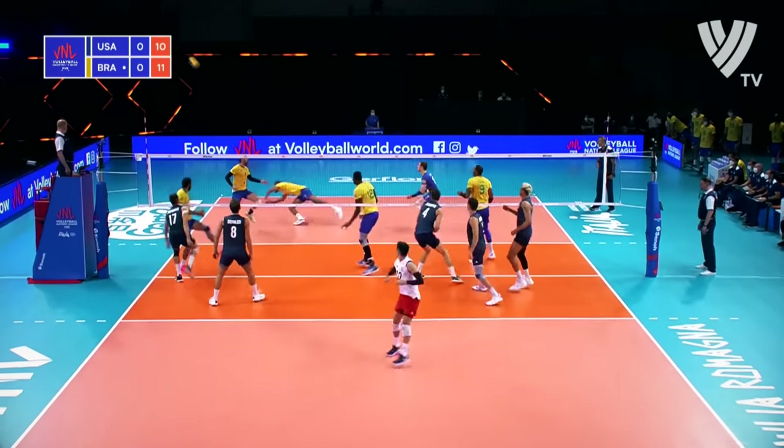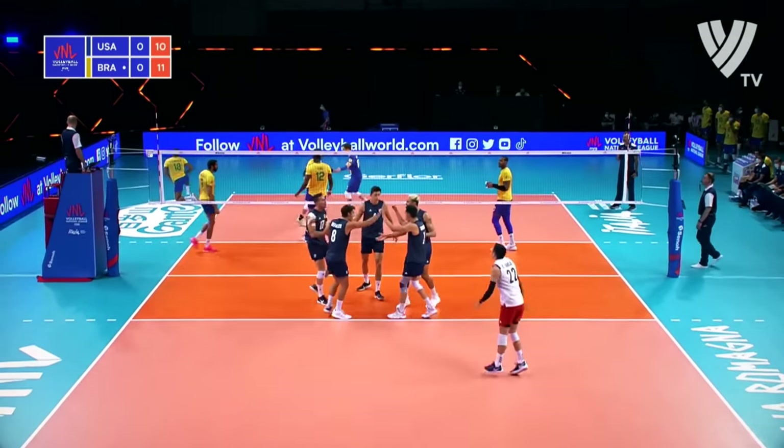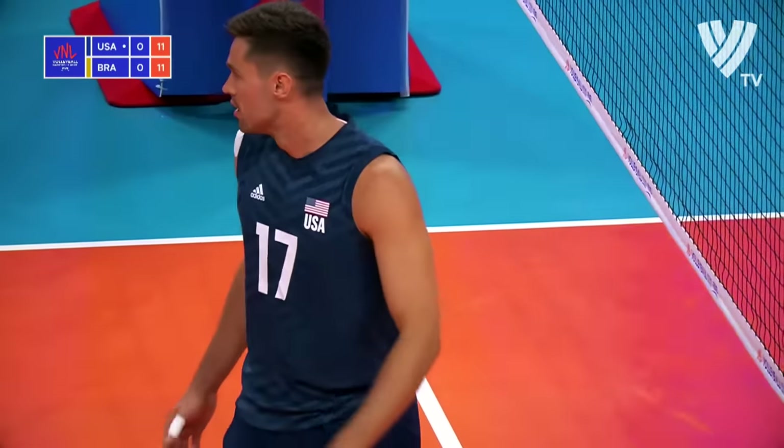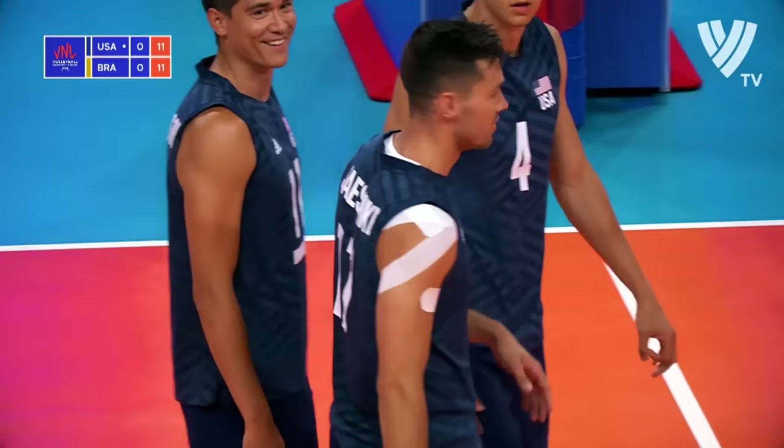Nice! Free swing — as good as, because of that set from Christensen. He's so good around the net.